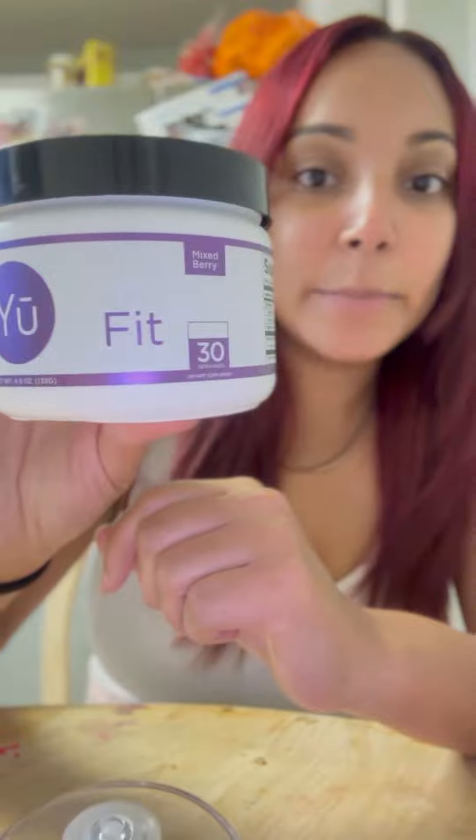Hey guys, a lot of you have been asking me what is this pink drink that I've been talking about that has helped me lose eight pounds in the past two weeks. So I'm going to show you what it is and how I make it. This is Trim Fit by You Beauty in the flavor Mixed Berry.